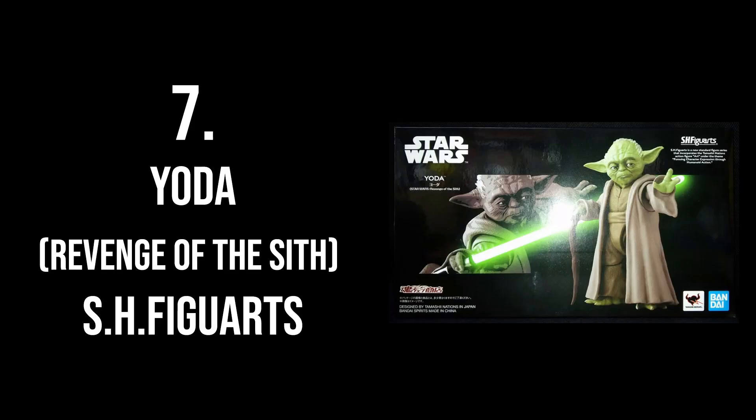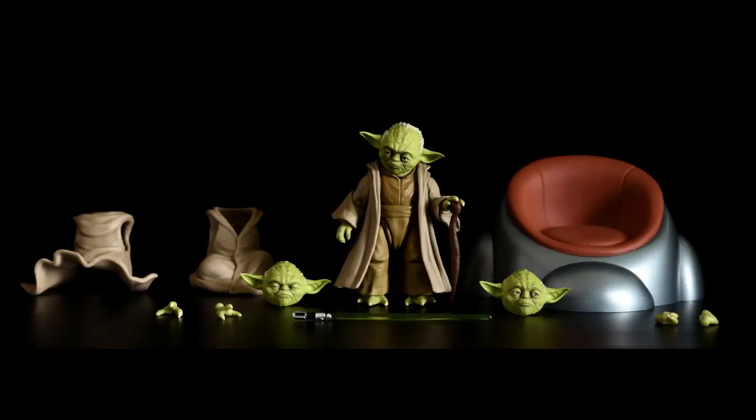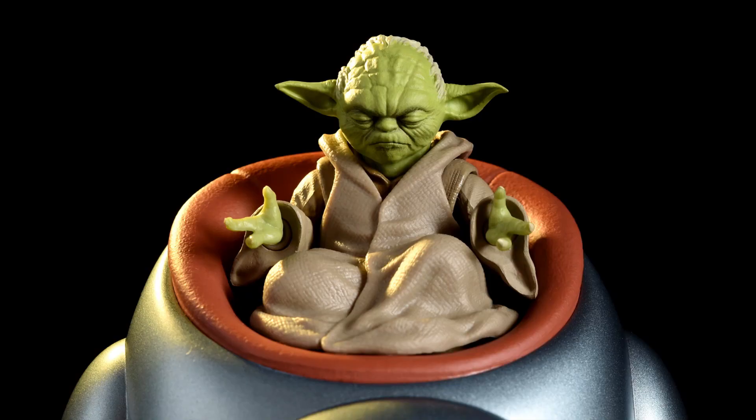At number 7 is the SH Figuarts Yoda from Episode 3, Revenge of the Sith. This is a kind of deluxe SH Figuarts set — a Yoda figure that comes with the chair from the Jedi Council room, with interchangeable parts so you can pose him sitting and meditating in the chair. I'm kind of surprised Hasbro still hasn't given us a prequel Yoda. This SH Figuarts Yoda is the best we have on the market right now, and I don't have it in my collection.